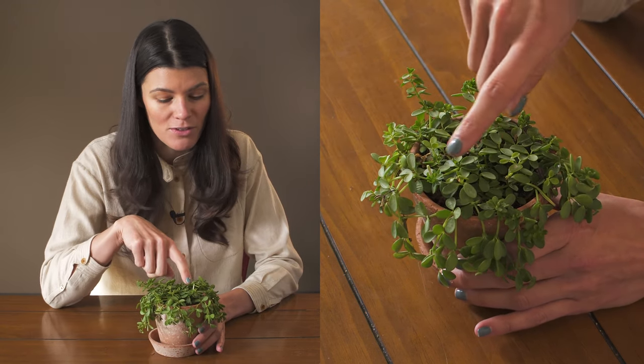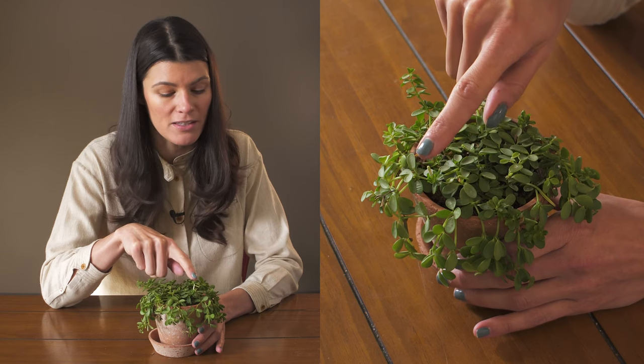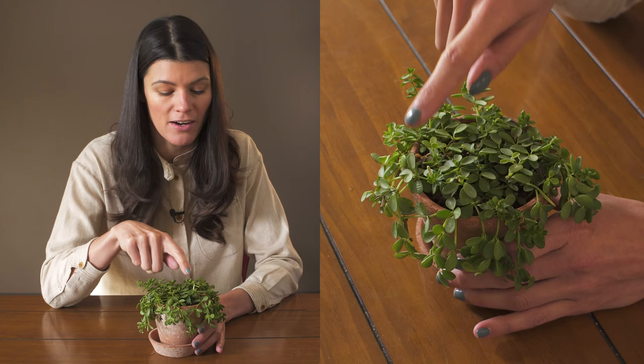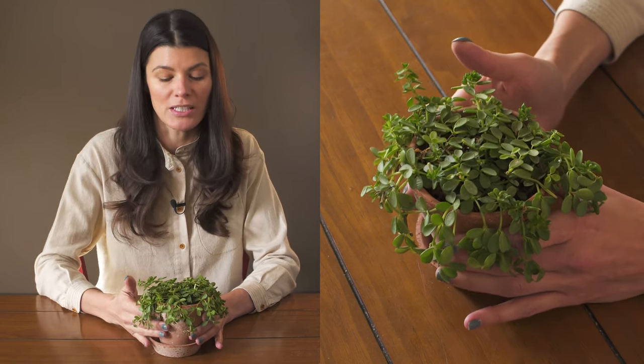You'll also notice that it's starting to flower, and it has a really tiny little Peperomia flower right here — you could barely see it if I put my finger on it. This one is a little bit tinier than most, but it's also got a really, really tiny leaf.